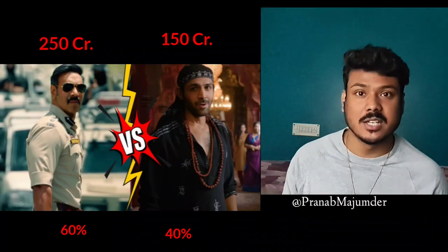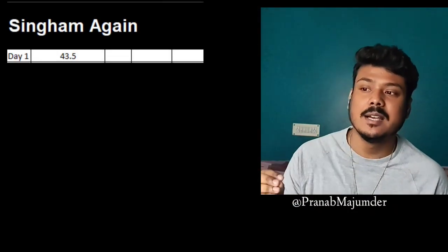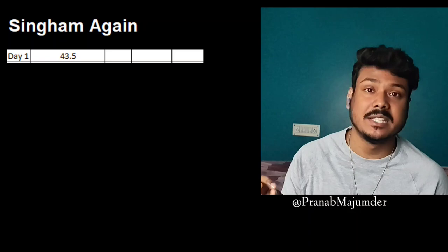Now we can see how many collections there are. Day 1: Singham is 43.50 crore, and Bulbola's collection is 35.50 crore.